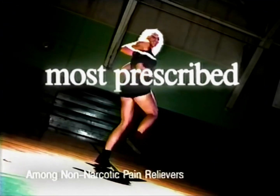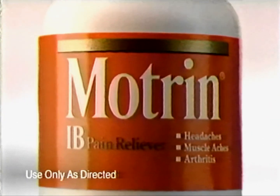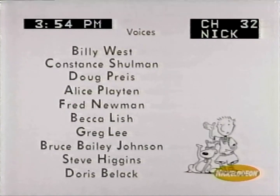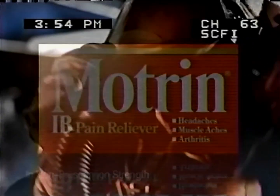From the most prescribed name in the history of pain relief comes non-prescription Motrin IB — nothing speaks to pain better than the prescription-proven power of the medicine in Motrin IB. Motrin IB. Spoken here.